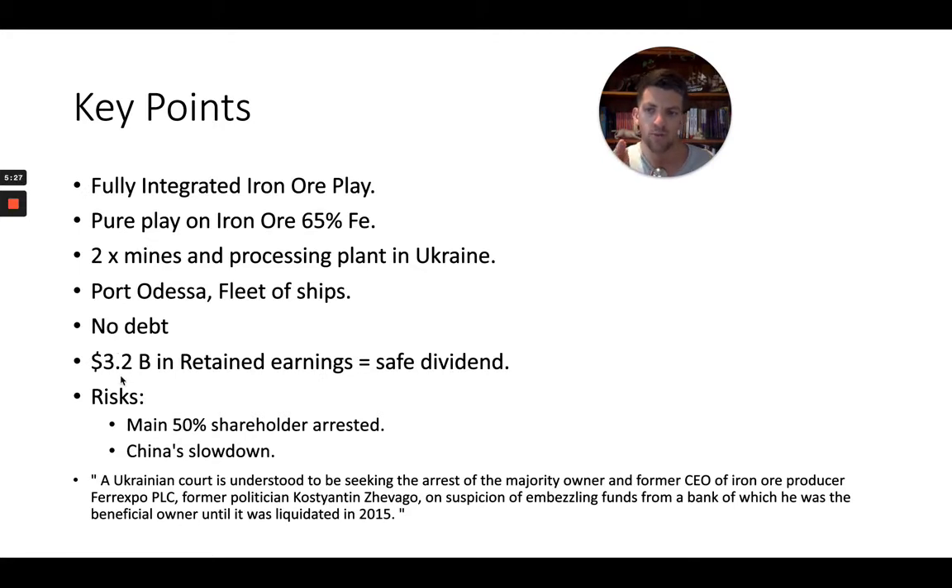No debt, as mentioned. $3.2 million in retained earnings. When buying these big producers, what I like to do to establish a margin of safety is value them based on their dividend and expected dividend stream into the future. You have to ask yourself: at today's price that might be a 14% yield, but if the company doesn't have the earnings to continue paying that out, you're overpaying. This is not the case with Ferexpo — they have the retained earnings so that should iron ore prices halve tomorrow, they should be able to continue paying the dividend until EBITDA recovers.